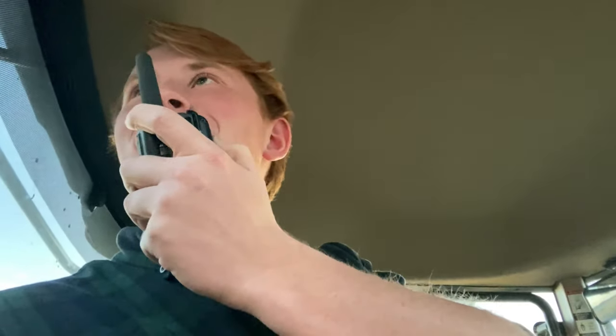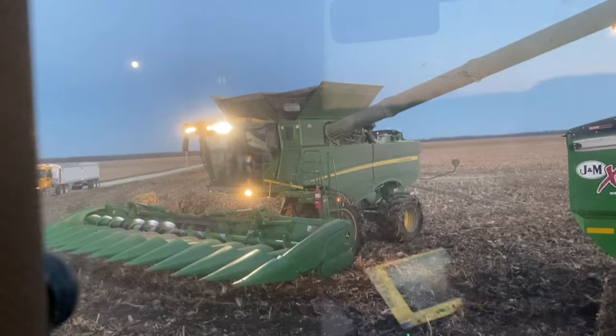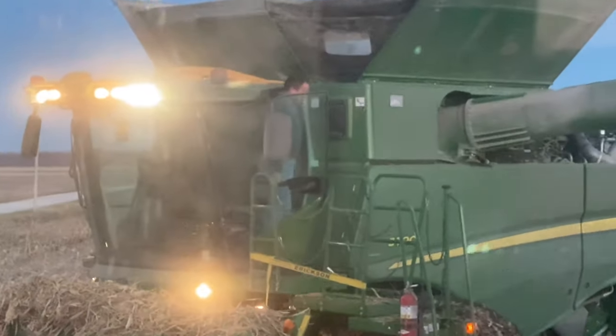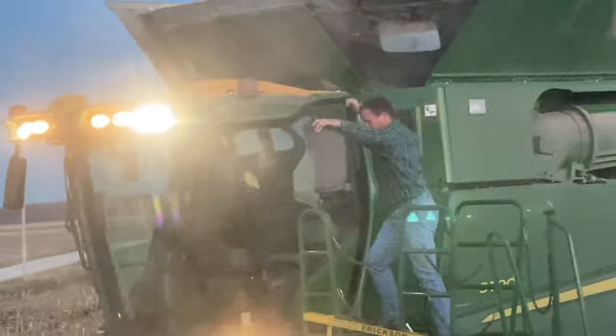Dad got cab corn! I asked what he was doing and reminded him I was going to make fun of him. He says it's not his fault because the combine needs a bigger hopper — it's already got a 475-bushel hopper. I told dad he needs to check out his cab corn and recorded his reaction. The disappointment was real.